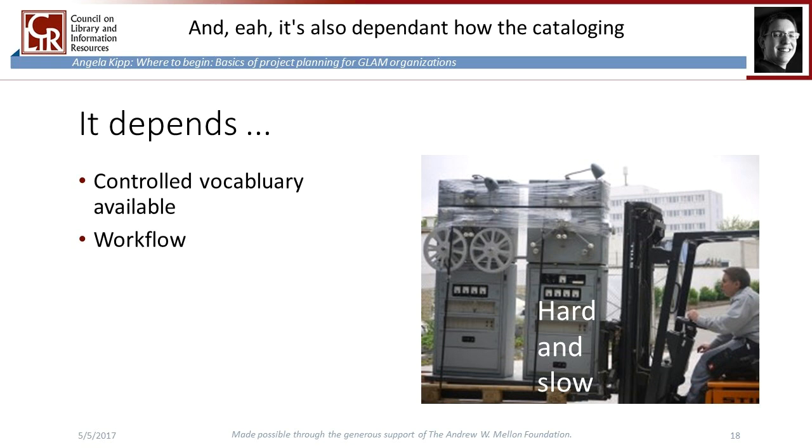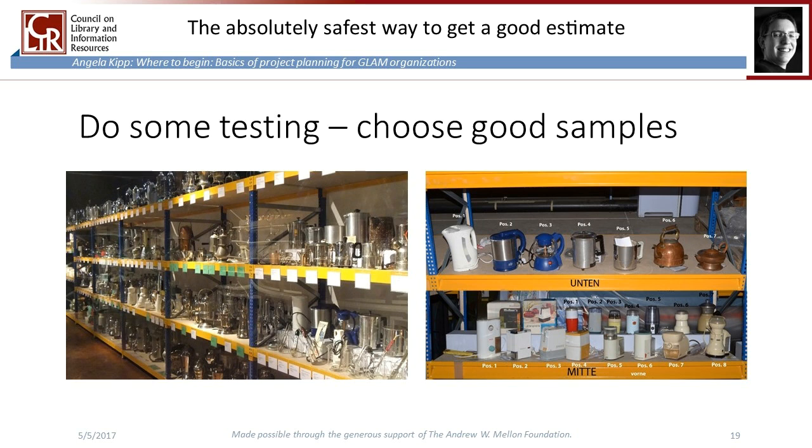Cataloguing time also depends on how the cataloguing process is embedded in your workflow — does the cataloger have to get the object, bring it to a desk, measure it, photograph it, store it, and record location information, or are these tasks divided among different people? The absolutely safest way to get a good estimate is to choose a representative sample from the collection and run a testing phase. By a good sample I mean a part of the collection that is somehow representative — if you have a collection of kitchen utilities, choose one with a variety of things, or even better, do your testing phase with several boxes.